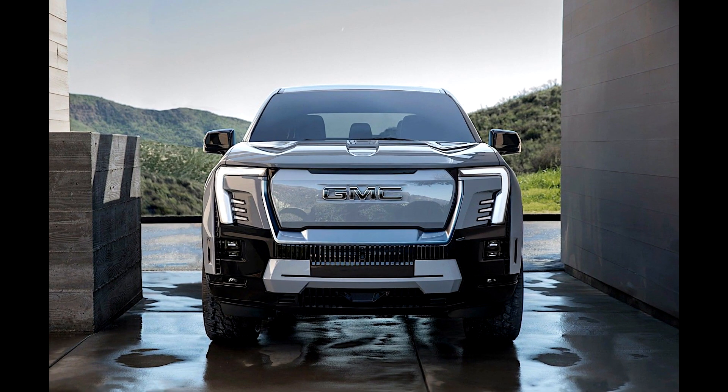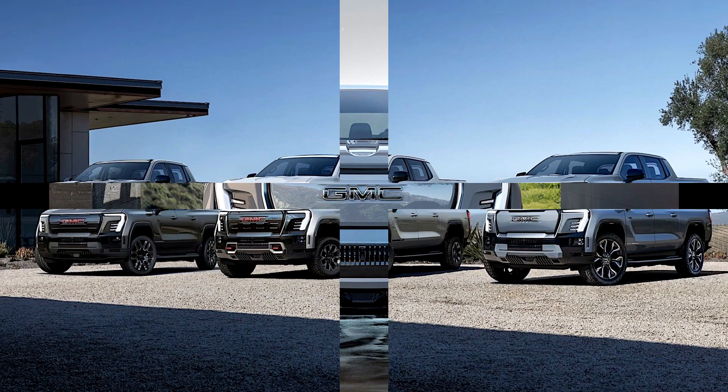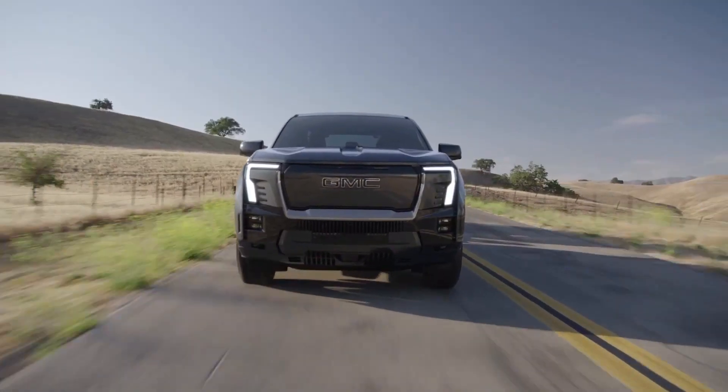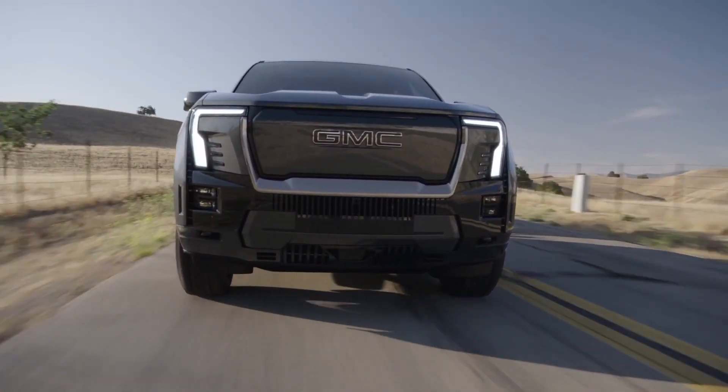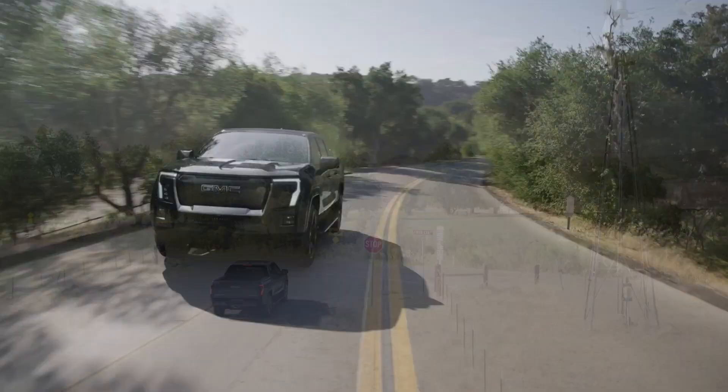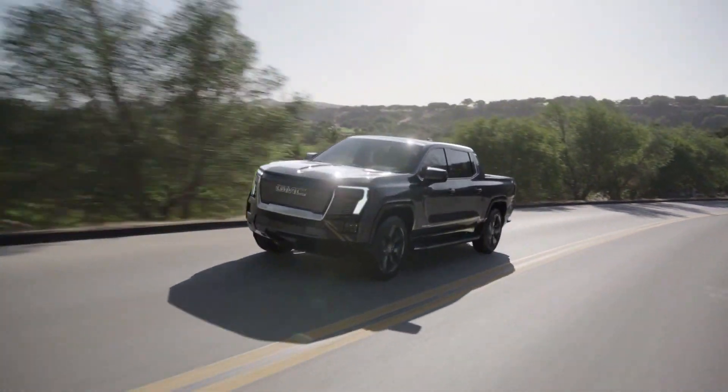Featuring the GMC Sierra EV electric pickup truck, the Sierra EV in Edition 1 will go on sale in 2024. The pickup will hit the roads in Denali Edition 1 in early 2024. The Sierra EV AT4 and Elevation versions will be available in about a year.